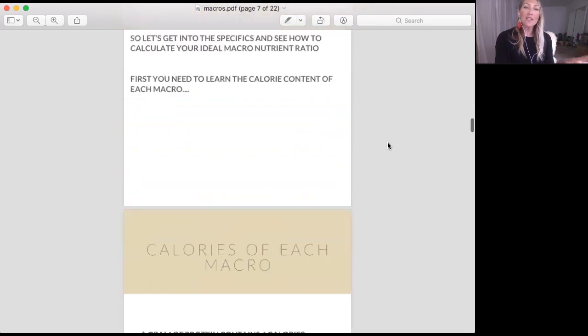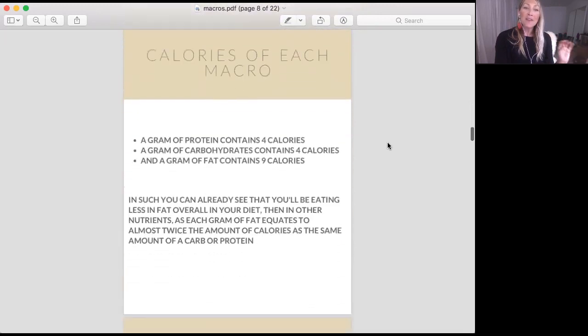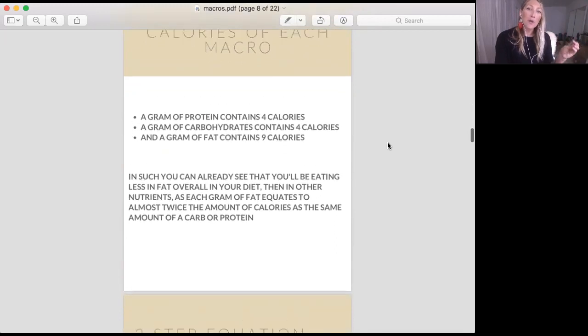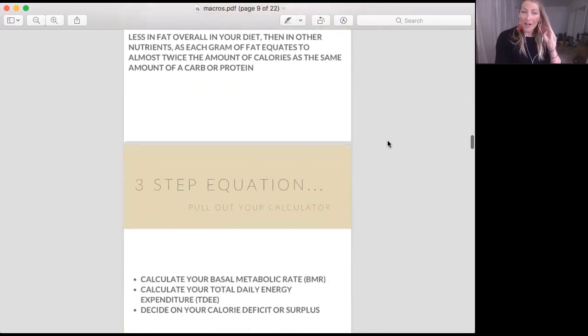Let's get calculating. First thing you need to know is that a gram of protein contains four calories, a gram of carbohydrates contains four calories, and a gram of fat contains nine calories. Right away, you can see that even though fat is still going to be around 30% of your diet, you're going to be eating a much smaller amount of fat because fat calories per gram are almost twice what protein and carbohydrate calories per gram are.